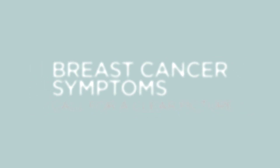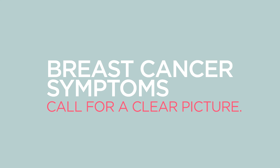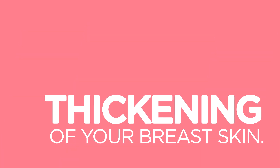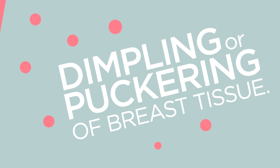You may also be referred for a diagnostic mammogram if you're experiencing any symptoms of breast cancer, such as a lump, nipple discharge, thickening, dimpling or puckering, or changes in the shape or size of your breasts.